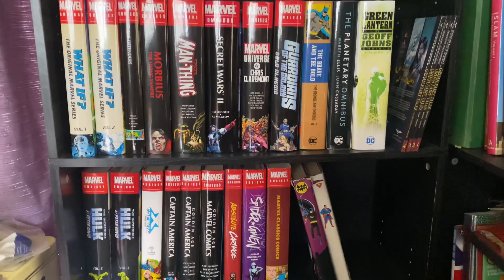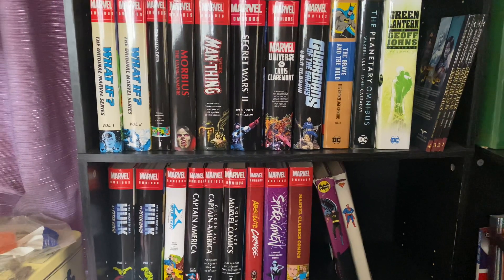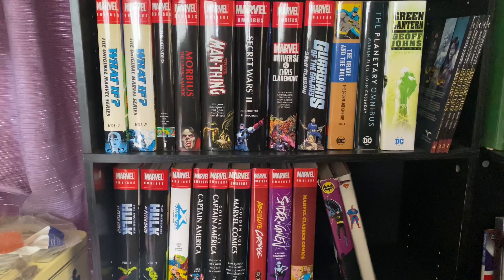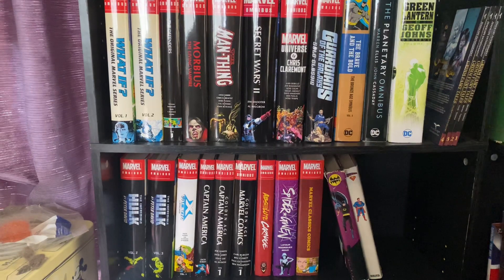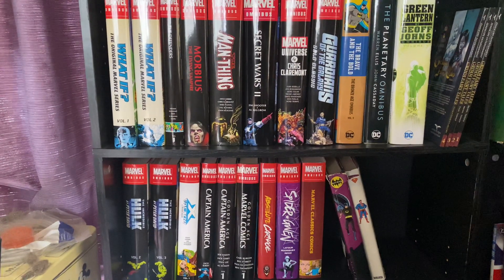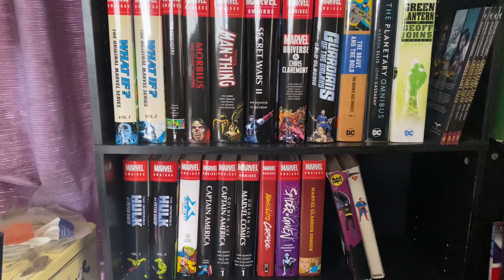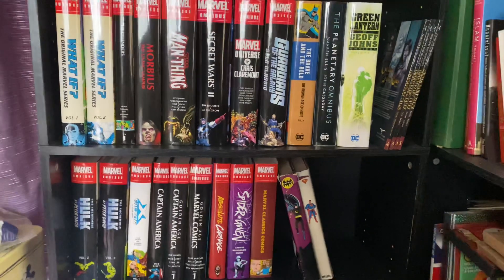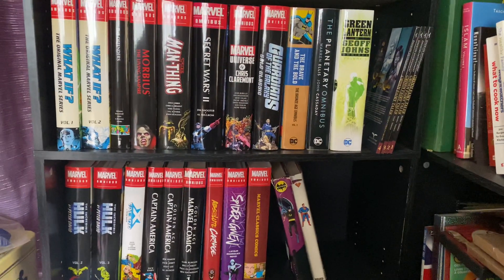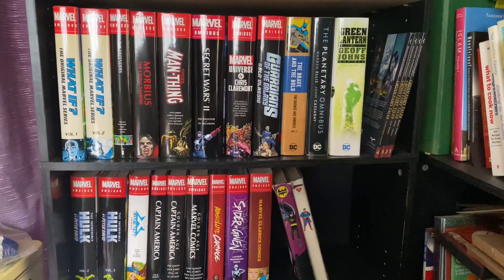All right, so this is part of my Omnibus collection. Don't worry, I'm not a monster. The X-Men and Spider-Man are upstairs. I have X-Men Volume 1 from the original series and Volumes 1 to 4 from The Uncanny. That's as far as we've gotten so far with that. And of course Age of Apocalypse, because I'm not a monster — Age of Apocalypse is a damn good story and probably one of the best crossover things that X-Men has done.